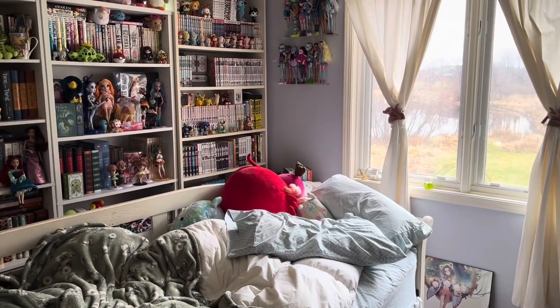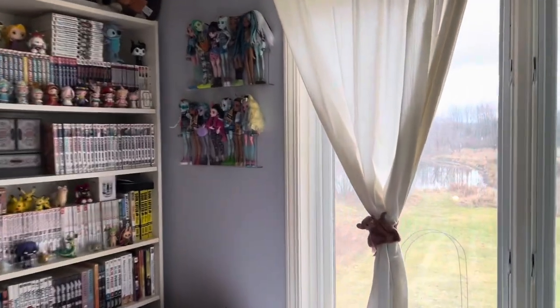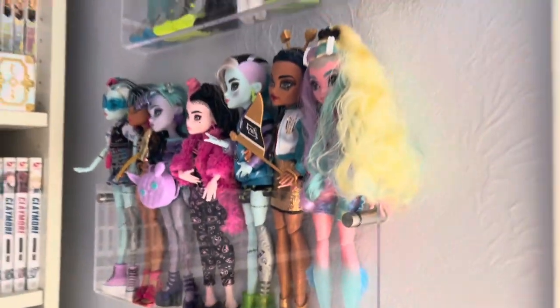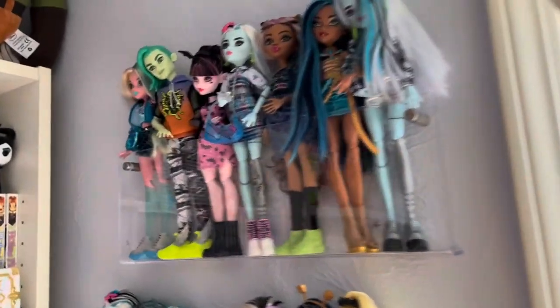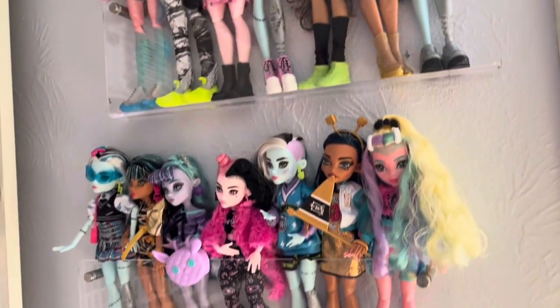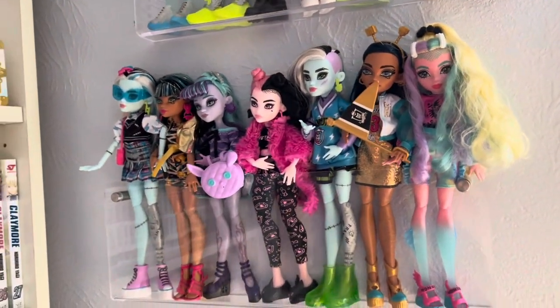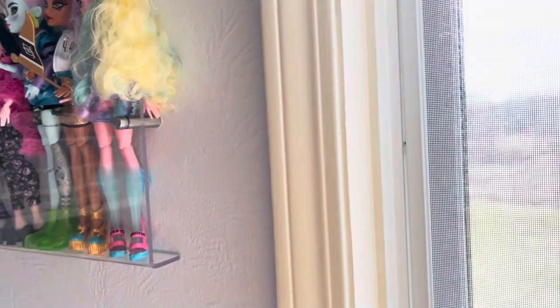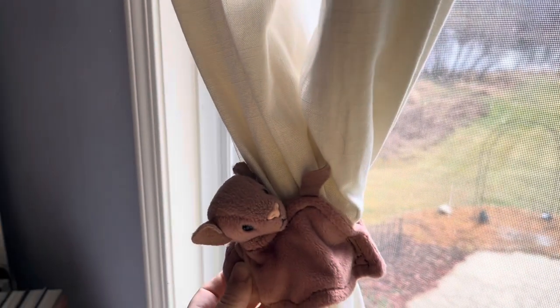Actually before we go I forgot to do these two shelves here. I love these shelves for my dolls — they're a little bit crammed and I have to turn their feet sideways for them to fit, but I just love that they're standing. We've got some Monster High there and some here. And to hold back my curtains I have these beanie babies. So yeah, that's everything.